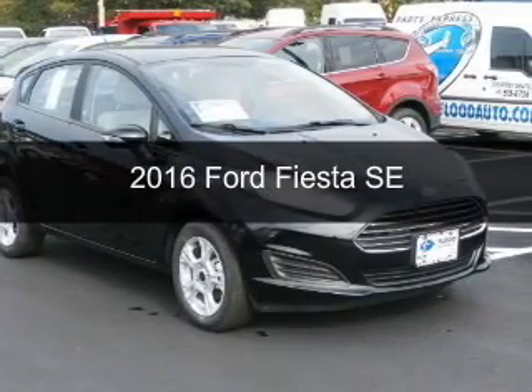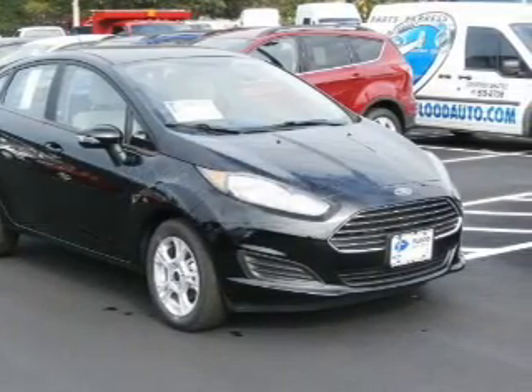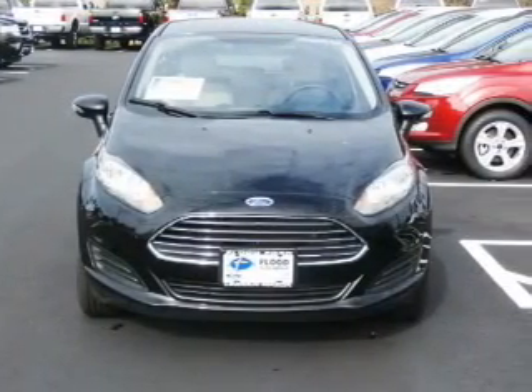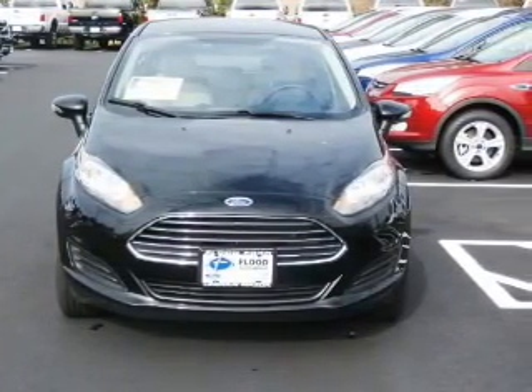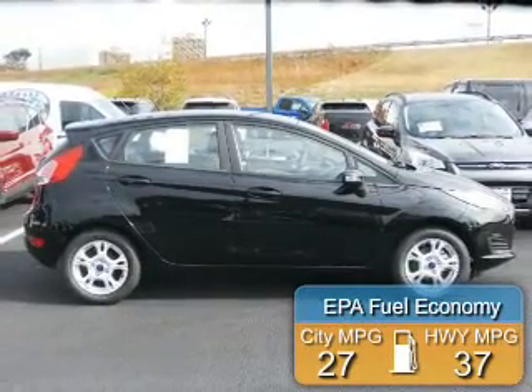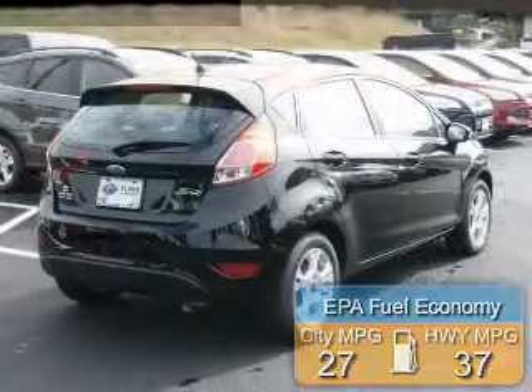This is a new 2016 Ford Fiesta. It's powered by front wheel drive, a 1.6 liter 4-cylinder engine, and a 6-speed automatic transmission. Great fuel efficiency saves you money by requiring fewer trips to the gas station.